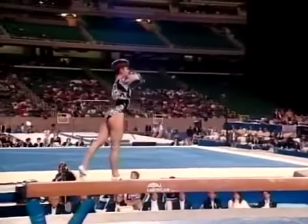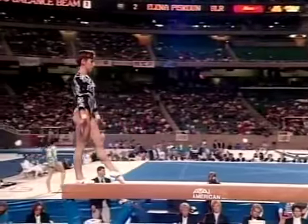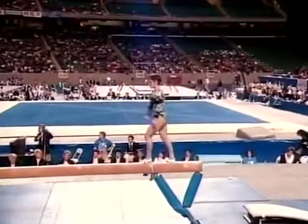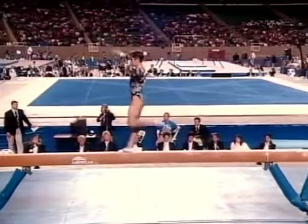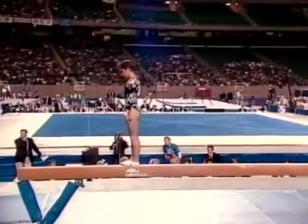Interesting skill, a little bit of a wobble there — full twisting back handspring — but she does have one move on this beam that is absolutely out of this world. And the skill I'm talking about is coming up right here. She's setting up for a full twist on the beam.